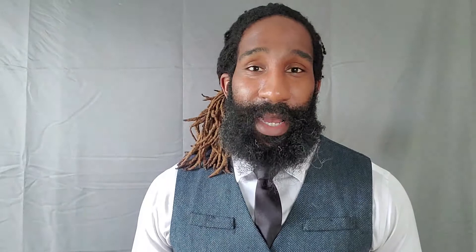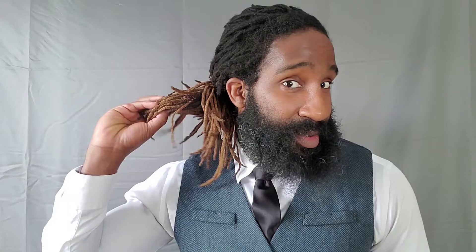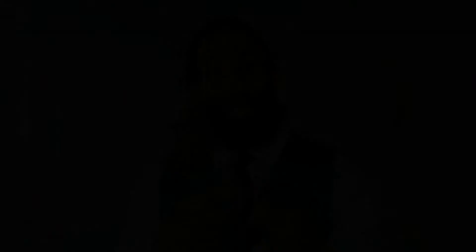Instead of rocking the newsboy or messenger hat, I decided to go with the fedora because it fits better on my head than a newsboy hat due to my hair. As far as shoes, I just wore my Stacy Adams cognac Chelsea boots to complete the whole look. I've got a small lookbook for you guys, so check that out — I hope you like it and I'll see you at the end of the video.